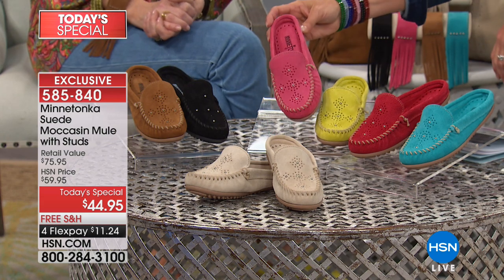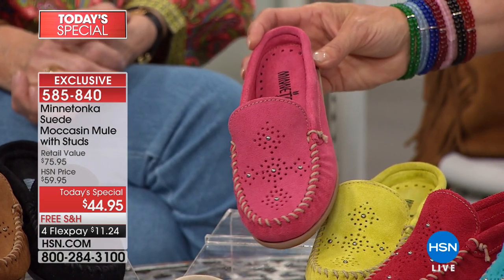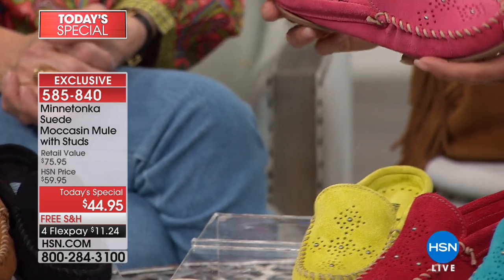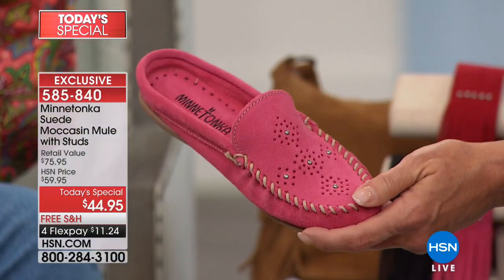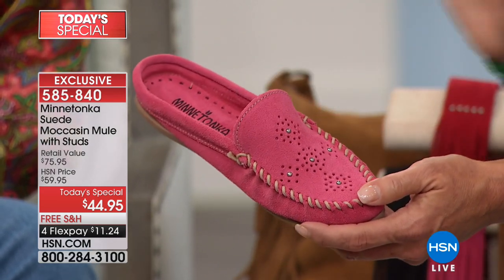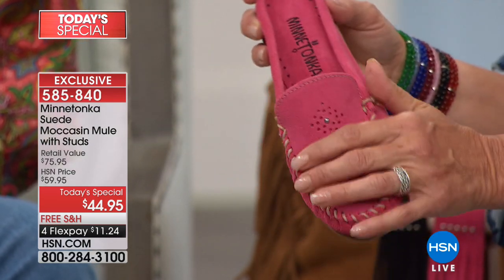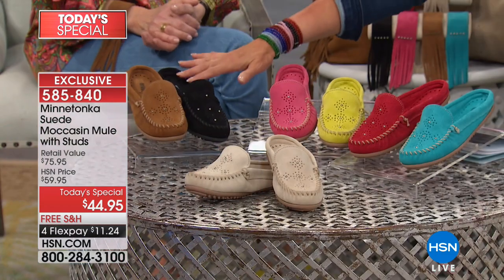They're calling this hot pink, but for Minnetonka it's more of a dusty pink. Because Minnetonka does these beautiful palettes, it's gorgeous — very dusty, totally doable, not a screamy pink color whatsoever, just a beautiful soft tone. Then there's the black, which is so easy to wear.